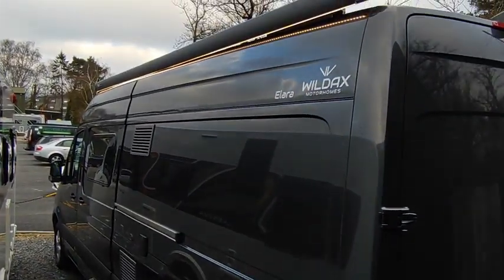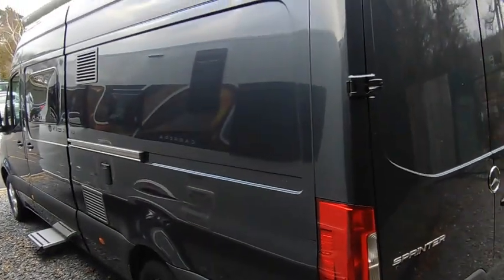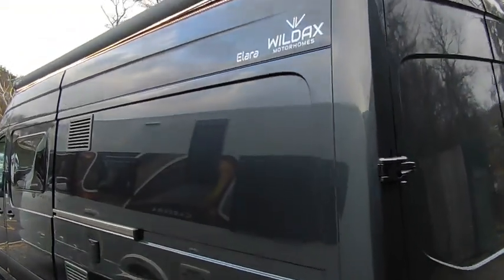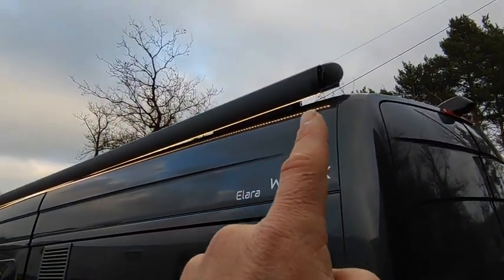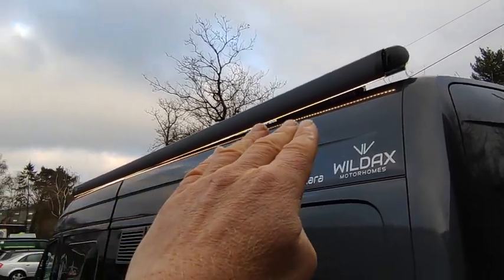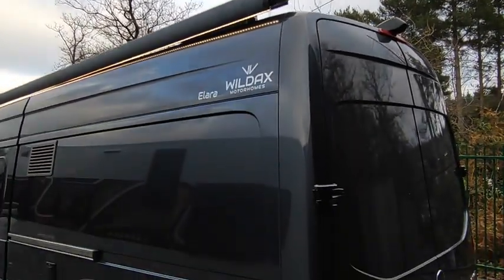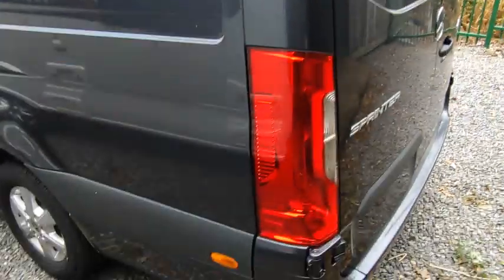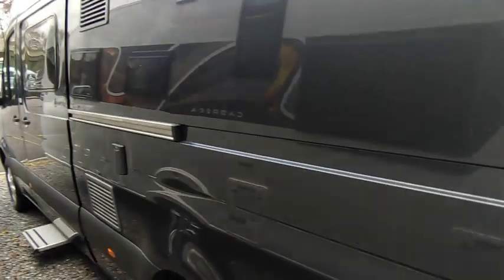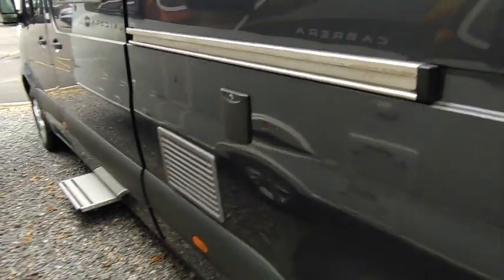Looking down the nearside, you can see it's got very minimal graphics — just the Wildax Alara badging. One thing I love is this full-length four-and-a-half or five-metre two-layer awning with built-in LED lights which come out as you wind it out — absolutely gorgeous, and the way they reflect off the polished paintwork is really smart. Fairly small overhang, rear-wheel drive, which is much better on soft grass on a campsite where front-wheel drive will be spinning its wheels. And there's your fresh water fill-up point.